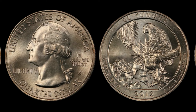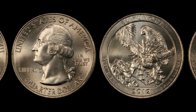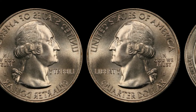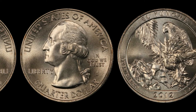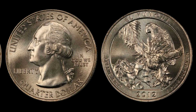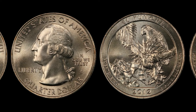Another major factor in determining a coin's value is its condition, or what collectors call grade. Coins are graded on a scale from 1 to 70, with 70 being a perfect, untouched coin. These grades are given by professional coin grading services such as PCGS, Professional Coin Grading Service, or NGC, Numismatic Guarantee Corporation. For a 2012 D quarter to fetch a high price, it needs to be in what's called Mint State, meaning it shows no signs of wear from circulation. A perfect Mint State 70 coin is the holy grail for collectors, but even coins in the high 60s can sell for impressive sums. These pristine quarters are often found in rolls of uncirculated coins or sets sold directly by the U.S. Mint.